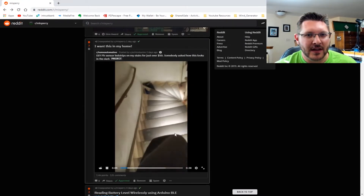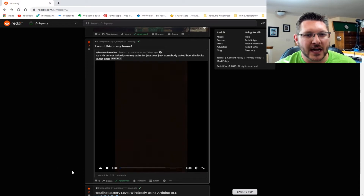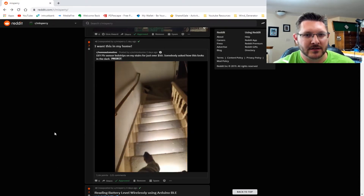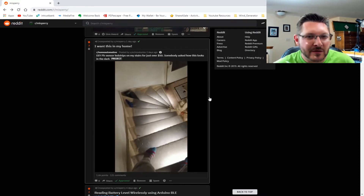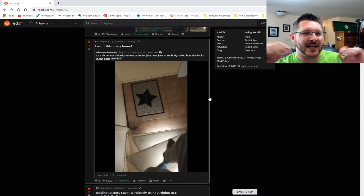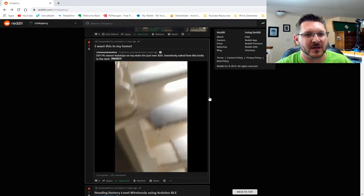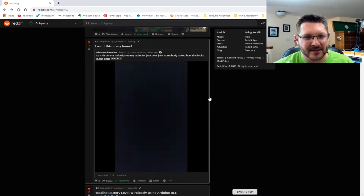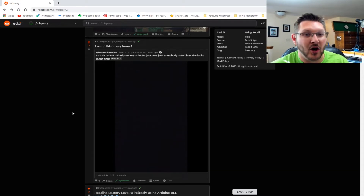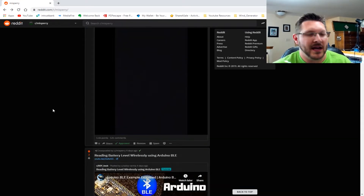Next up we've got these cool LED stairs — like I said in the post, I need this in my home. It would be rad to make them different colors, maybe shine different colors, and look — it turns itself off automatically. That's awesome, I want that in my home. We need to make it, guys.